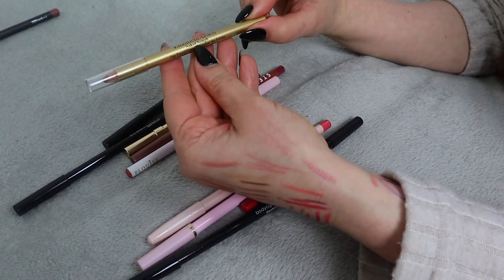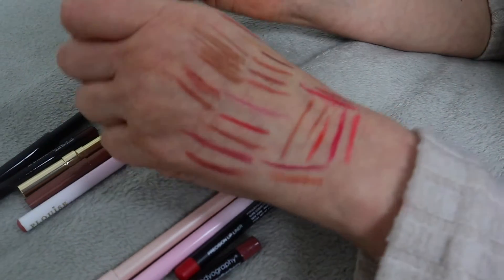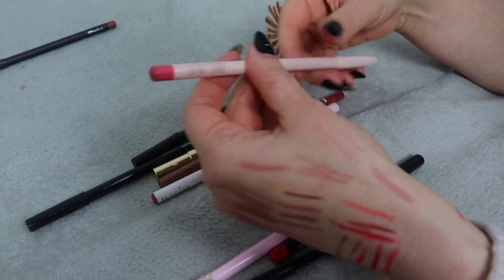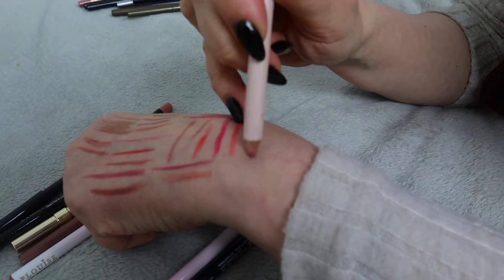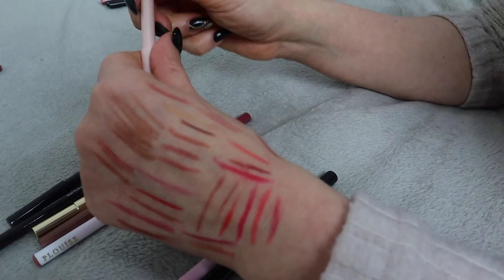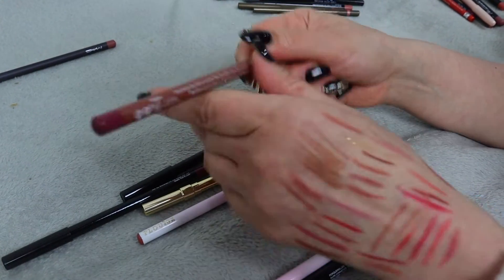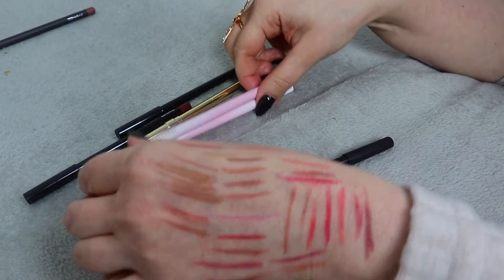Elizabeth Arden Naked Nymph - the shade is nice but it doesn't feel very nice on my skin, so I'm decluttering that. Saint Luxe in shade Cupid - it's just not very pigmented, so decluttering that one too. Steve Laurel again - this one is in shade Vogue. I like the color but it doesn't feel super nice, so I'm decluttering this one as well.